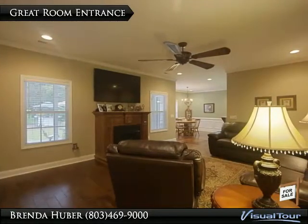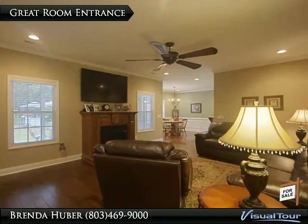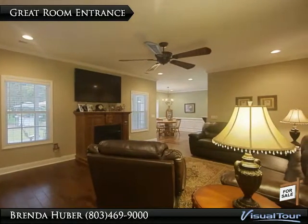This view of the great room is from the foyer. It has hardwood floors, recessed lighting, crown molding, and a gas log fireplace.